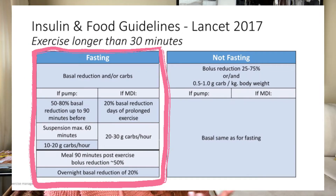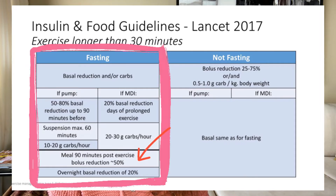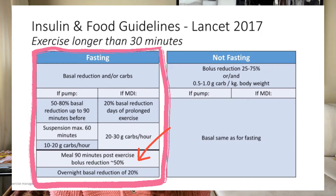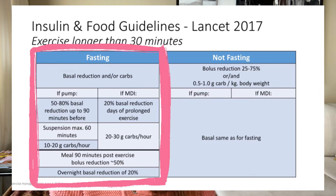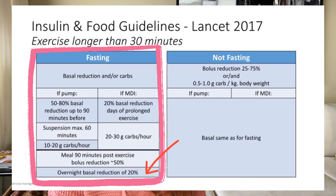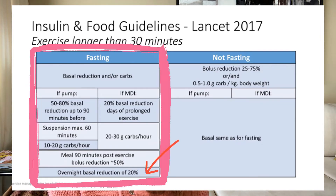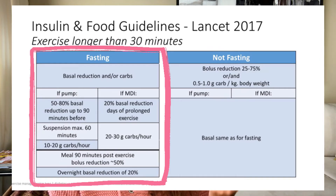Now we're done with the workout, still on the fasting side. If you're going to eat within 90 minutes after exercise, it's recommended to reduce your bolus — your mealtime insulin — by up to 50 percent, because your insulin sensitivity will be heightened post-activity, meaning your body will utilize the insulin you inject more effectively. There's also a recommendation for an overnight basal reduction of up to 20 percent if you tend to see low blood sugars after a day of exercising.